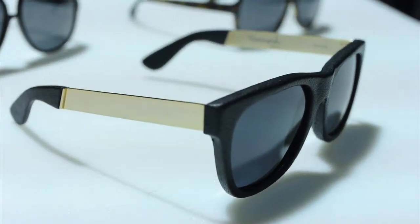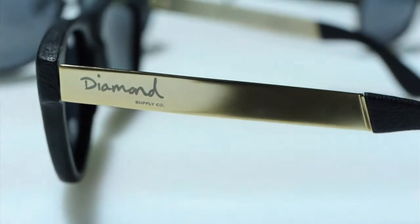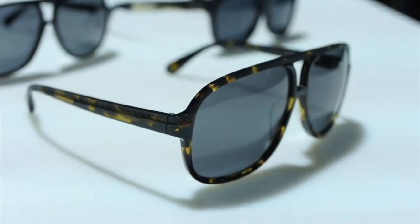My name is Jerron, I'm with Diamond Supply Co. A piece that I'm liking this season is our new sunglasses. We have three different ones — check them out.